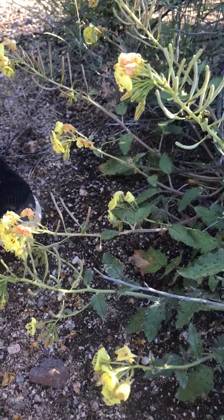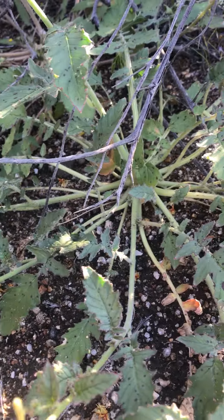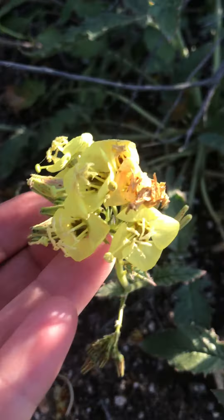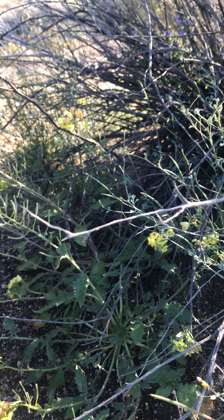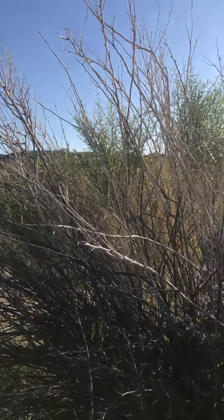It's Chylismia claviformis. And we're in the low desert, with brown eyes. And we're sitting under a cheese weed, or cheese bush, Ambrosia salsola, in the low desert.